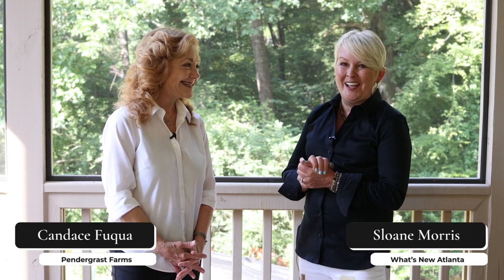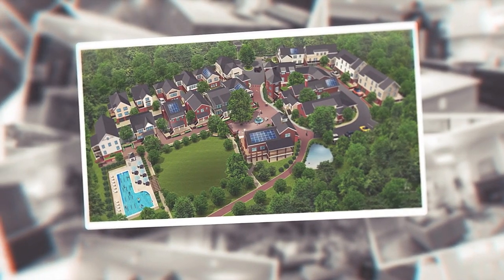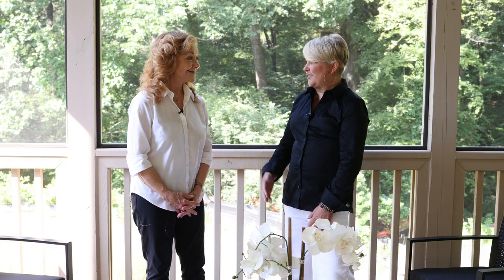I'm so excited to be here with Candace Buclaw. Hey Candace! Hey Sloane, it's nice to see you. Good to see you. We are going to tell you guys about a beautiful new neighborhood that she's going to be representing — Pendergrass Farm, out in in-town Atlanta near I-85, Claremont Road, and Briar Cliff Road.